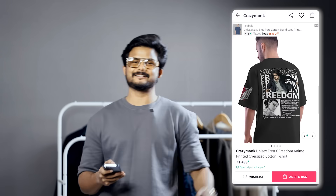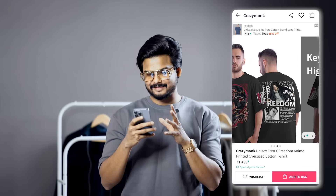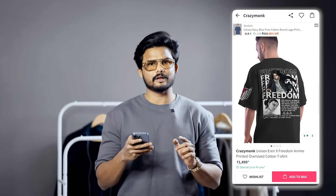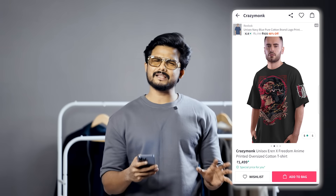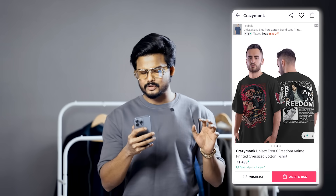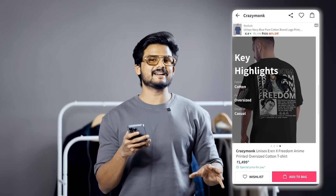The first outfit is for anime lovers. So there is an oversized t-shirt — I don't know this particular anime, but it's a popular one. You can comment on what anime it is. It has an overall front print and back print, complete good graphical design, and a muted black t-shirt base. This costs around 704 rupees, but with a coupon applied it comes down to 576 rupees.